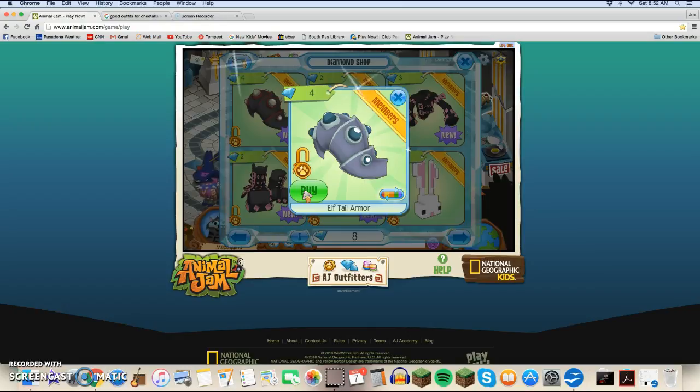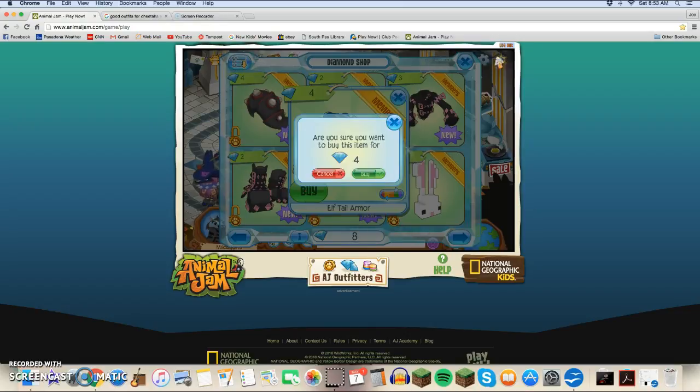I think I'm going to buy this one. I have been saving up for another animal — the hyena when it comes back, because the hyena is coming back as well. But now that I see the Elftail, I really don't care about the hyena at all. So I'm just going to buy it.